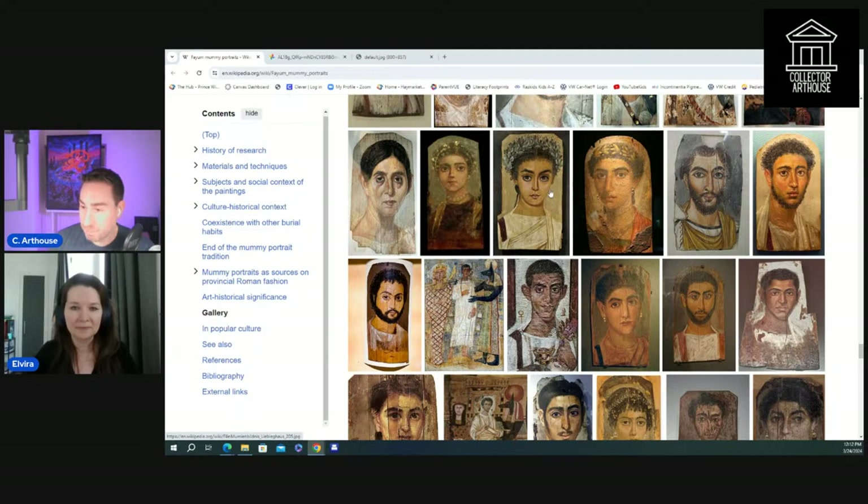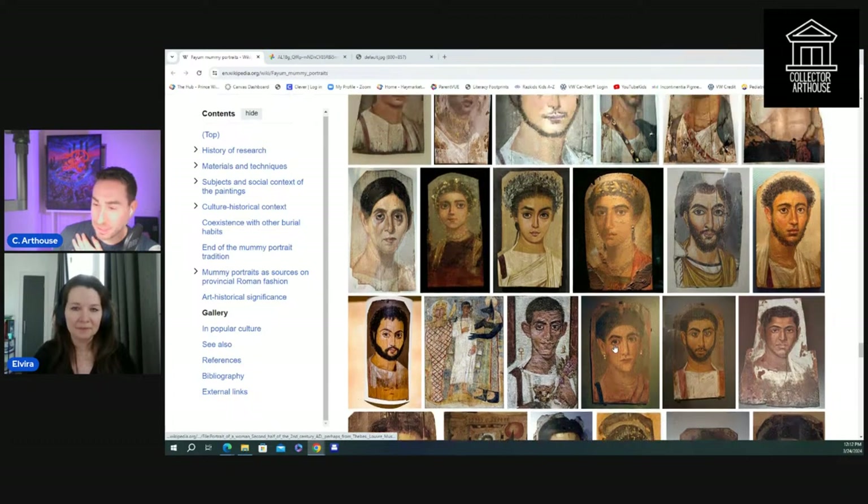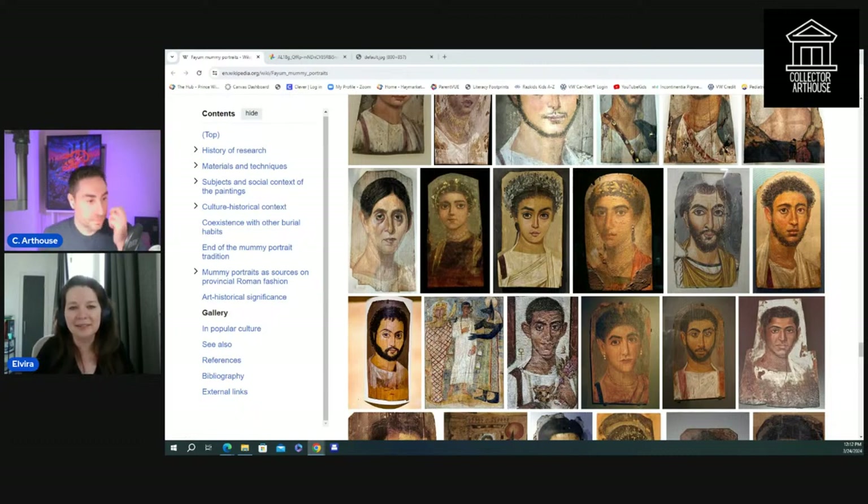A lot of them were lost — only a few thousand survived. There are about 1,300 known portraits. What's frustrating is that in the museum in Fayum itself — the birthplace of all these portraits — do you know how many originals are there? Just one. One single portrait in the original place.